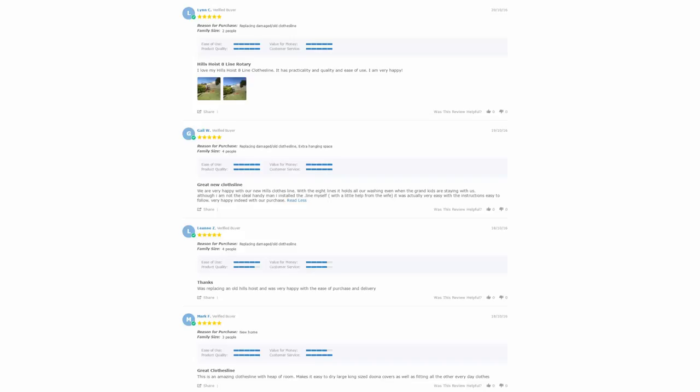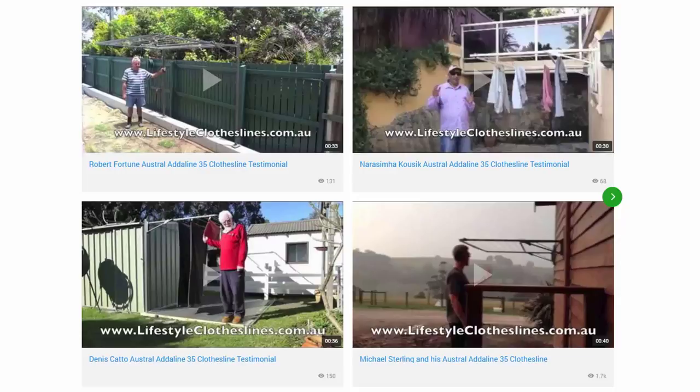With over 5,000 reviews available on the Lifestyle Clotheslines website, you can see what people are saying about products and whether they are going to be suited for your needs or situation. Be sure to check out the reviews, which are on all product pages just underneath the description area. You can also find a large selection of customer videos and other videos throughout the Lifestyle Clotheslines website, including video testimonials. With over 200 videos from customers, you can see how they have installed clotheslines on their properties and whether that setup is the right solution for your home.